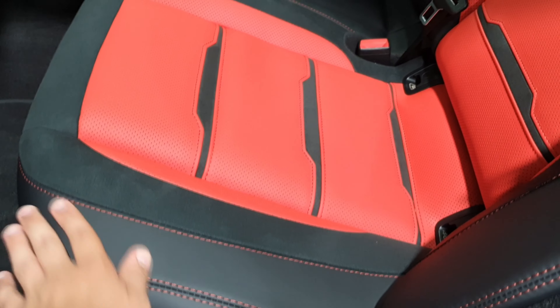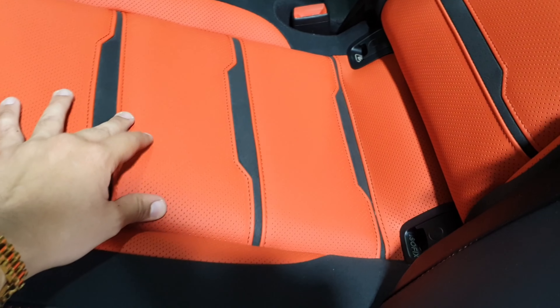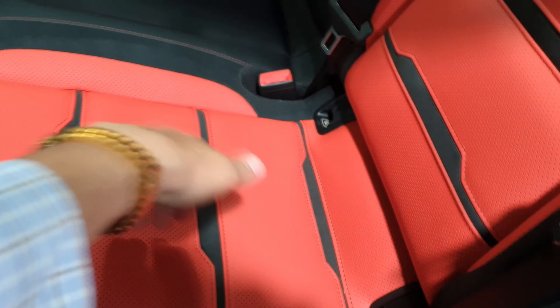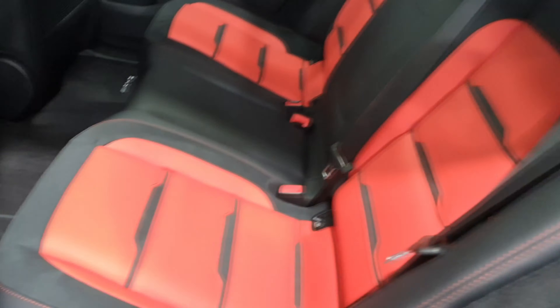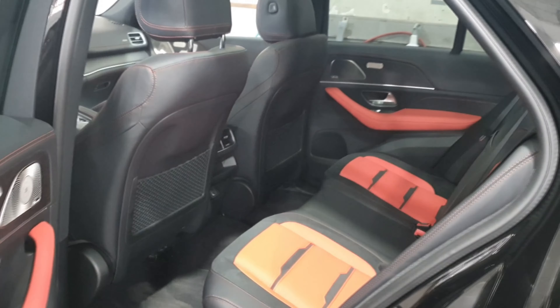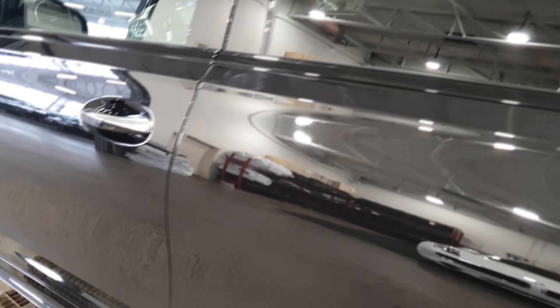The seat material is Alcantara with beautiful black leather that is perforated. Because this one has air conditioning for the seats — the seat heater as well, which will keep you warm in winter. It's so beautiful and elegant. Now I'm going to show you the front of this beautiful SUV.